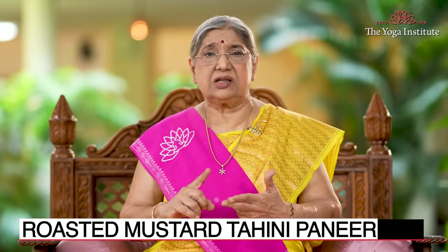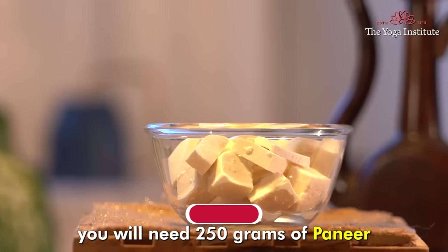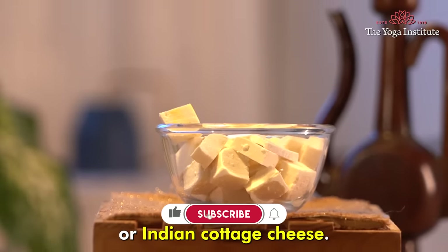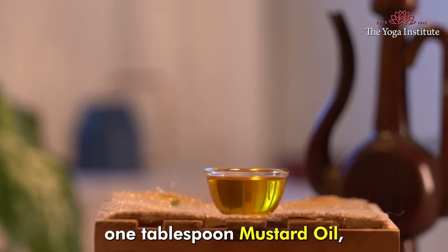Our first recipe is roasted mustard tahini paneer. For this, you will need 250 grams of paneer or Indian cottage cheese cut into thick slices, and 1 tablespoon mustard oil.